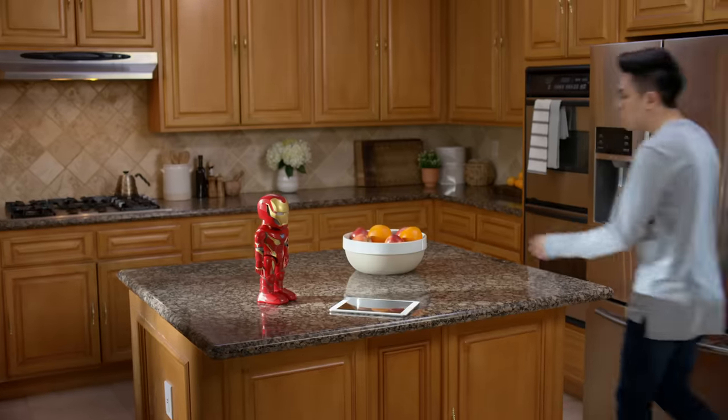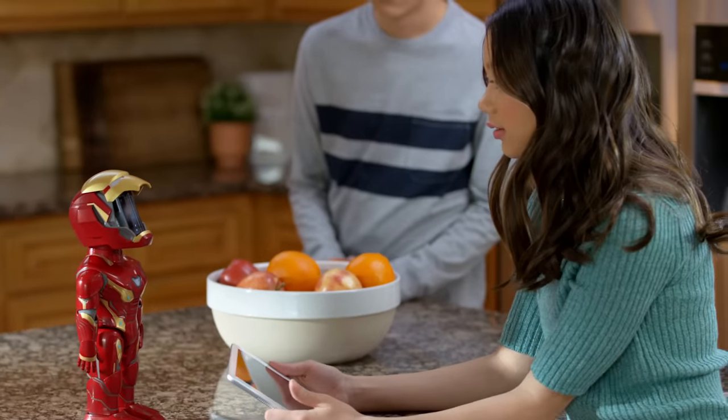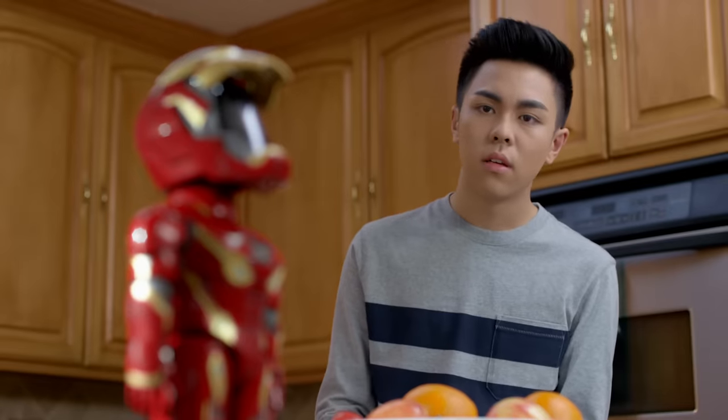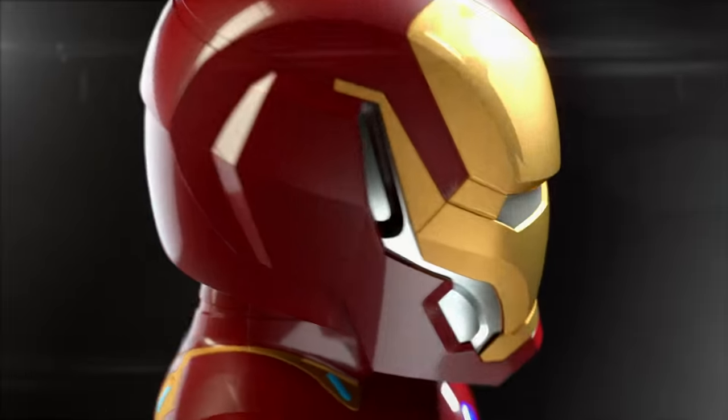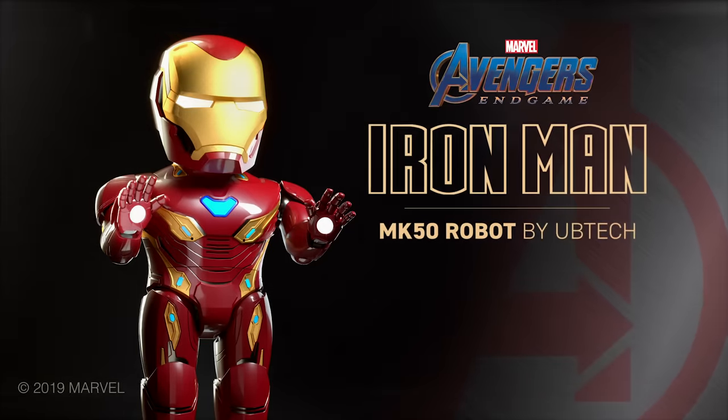You can also upload your own face and record audio to reenact some of your favorite superhero moments. Iron Man Mark 50 robot by Ubitech. Available now.